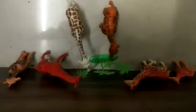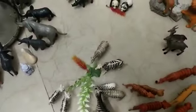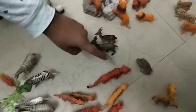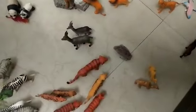These are the giraffes eating leaves and the zebras are also eating leaves. The tigers are spotting the deer to eat them. The camels are just having fun with each other.